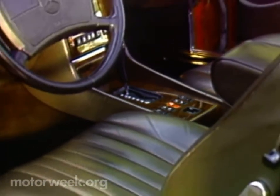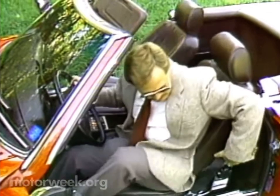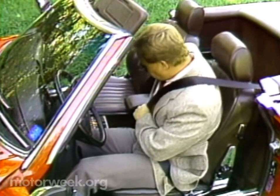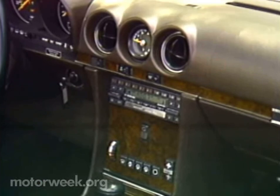Inside, besides fine walnut on the dash, leather upholstery is now standard, and there's more support in the seats, but still no power adjustment. Seems that for a $53,300 base price tag, that's a significant lack. On the dash, not too much has changed, but what's behind it has.